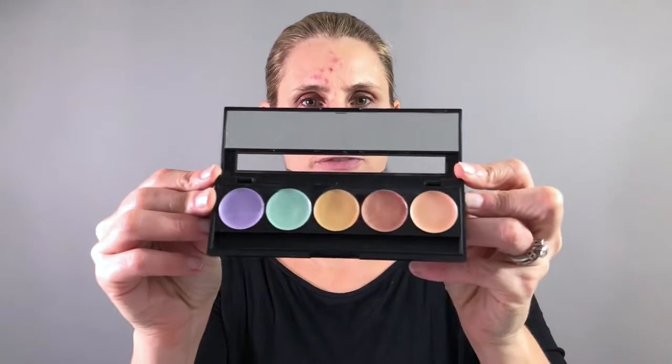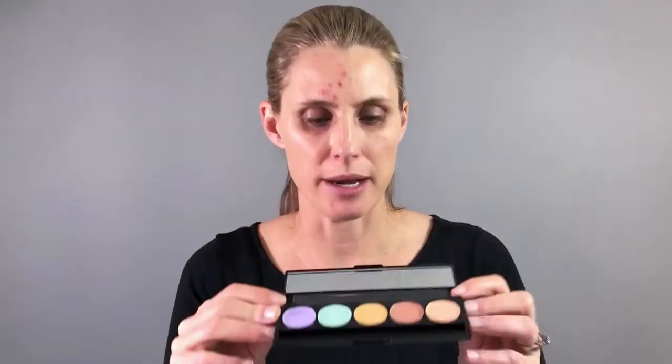So to start I'm going to talk about the corrector. For those of you who are maybe new to this idea, it seems counterintuitive that you use color to correct color, but you'll see there are all different colors here. I'm going to be using the peach colors to block out the purple and dark under-eye circles, as well as the green to block out the redness.